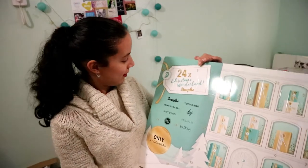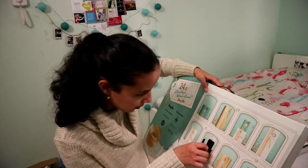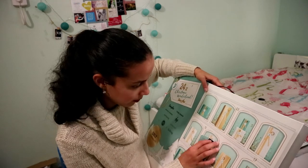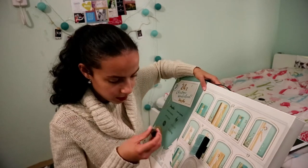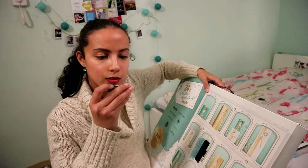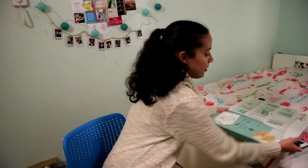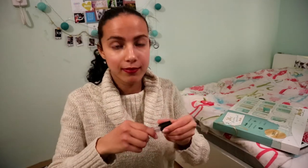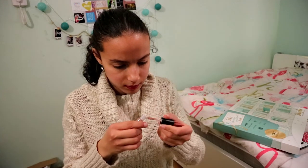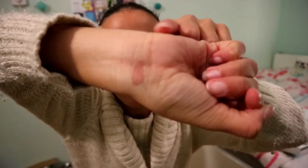Now time for the big reveal — what's in day one? The Isadora Ultramatte liquid lipstick! Nice. I have red lipstick on already so I'm just going to swatch it for you guys. Good, nice color — right there.